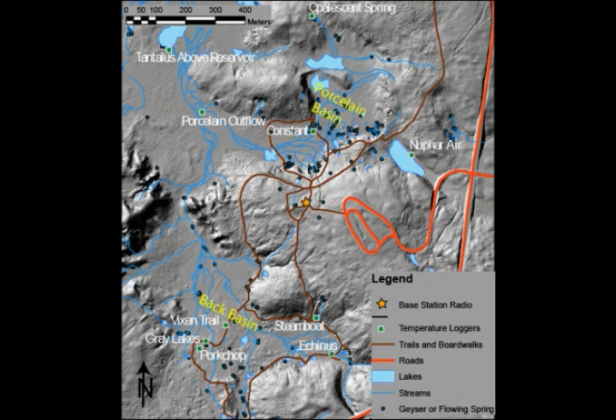USGS researchers and the University of Utah were left stunned when they discovered and produced images of a reservoir of hot, partly molten rock 12 to 28 miles underneath the surface of Yellowstone. The hot rock in this chamber is 4.4 times larger than the shallower, previously mapped tunnel.